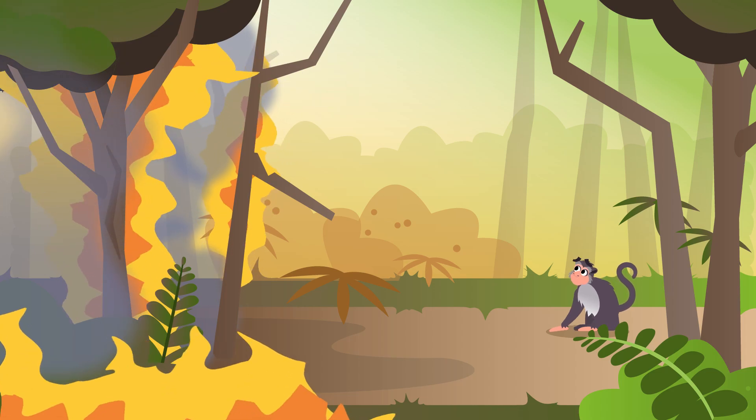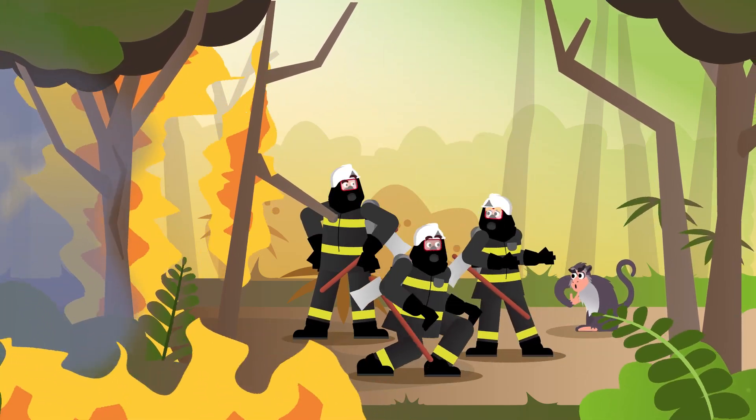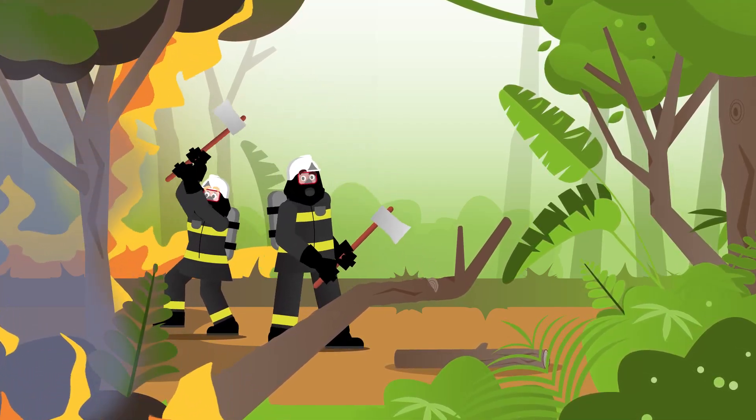But once the helicopter gets there, what happens then? First, the helicopter drops a team of up to 20 firefighters on the ground. They create a fire break — an open space without trees or plants — to slow down the spread of the fire.